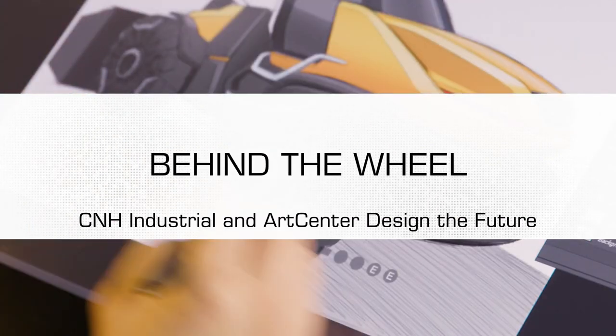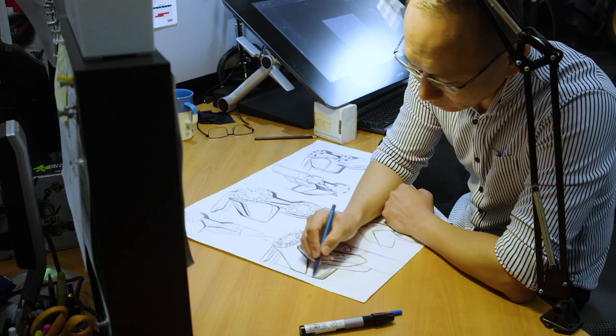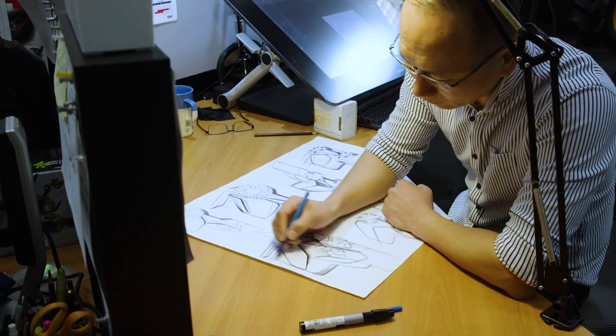This is where it all happens. This is our industrial design studio in Burridge. Our team works on agriculture, construction, commercial vehicles, and powertrain. Our design process starts with conceptual sketches,